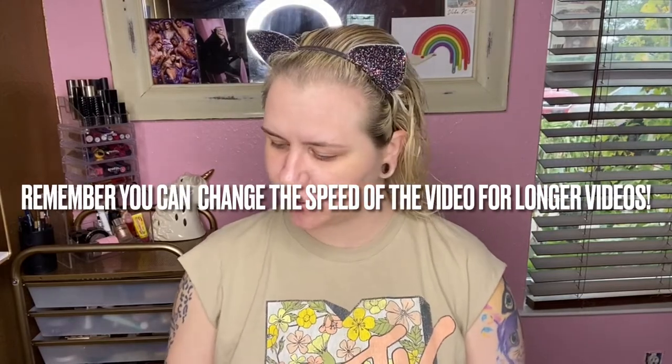Hey guys, welcome back to my channel. I'm Sam, thanks for joining. Today's video — we are going to be playing in makeup that my fiancé picked out for me. She was very overwhelmed in the store, but I think she did a really good job. Hopefully it turns out okay, and then we're also going to get her reaction to the makeup.